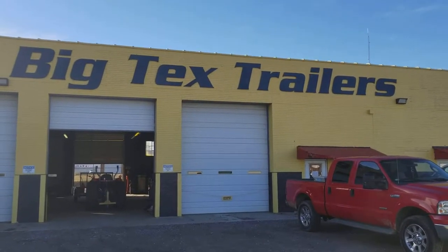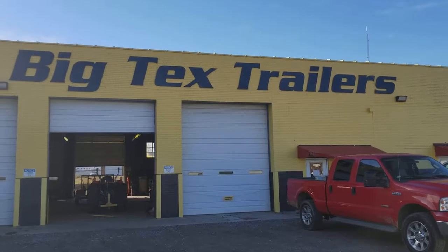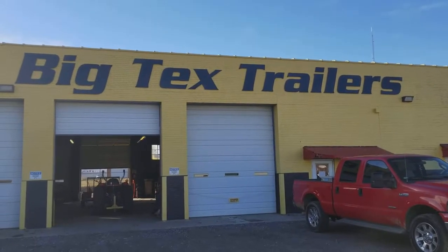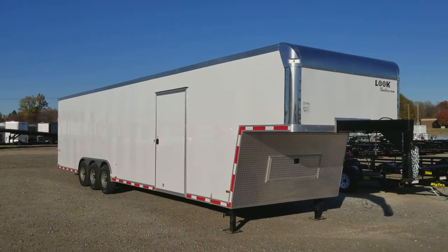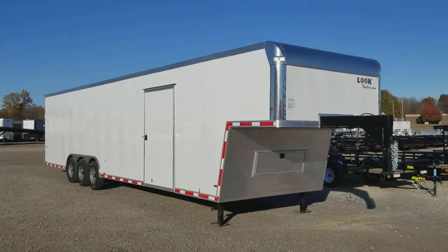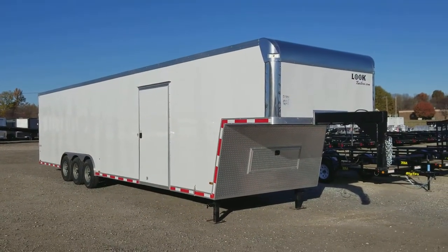Hello from Big Tech's Trailer World of Greensboro, North Carolina. My name is Bill Brown. I'm the branch manager and I'm here to talk to you today a bit about the 40-foot Ignite series race hauler slash car trailer from LookTrailers.com.